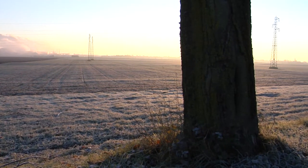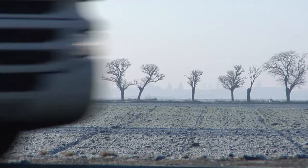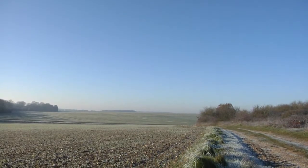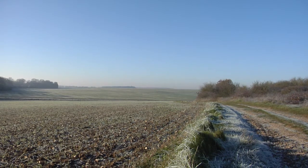La nappe de Beauce se trouve entre la Loire, la Seine, le Loing et le Loiret. C'est là qu'on trouve la formation des calcaires de Beauce. À l'époque, il y a 20 millions d'années, le secteur de la Beauce était en fait un lac où se sont accumulés des sédiments qui petit à petit ont constitué ces fameux calcaires.